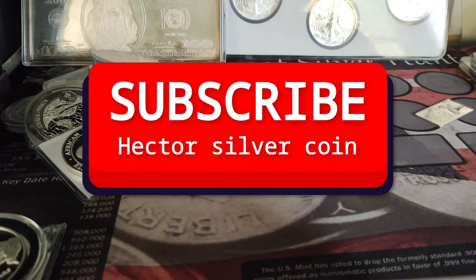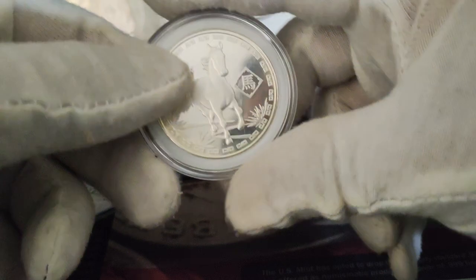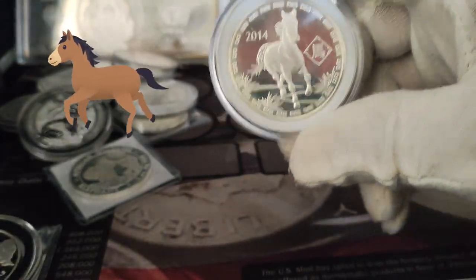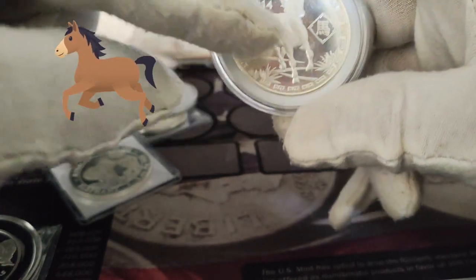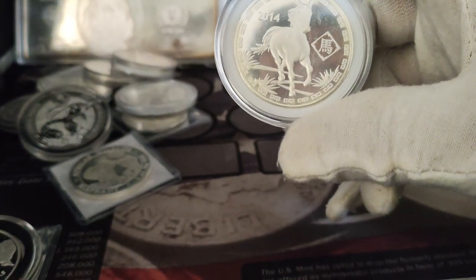Hey guys, my name is Hector Silver Coin. In this video I'm gonna show you all my animal exotic silver coins. I like to collect silver that has animals in it, which is cool.